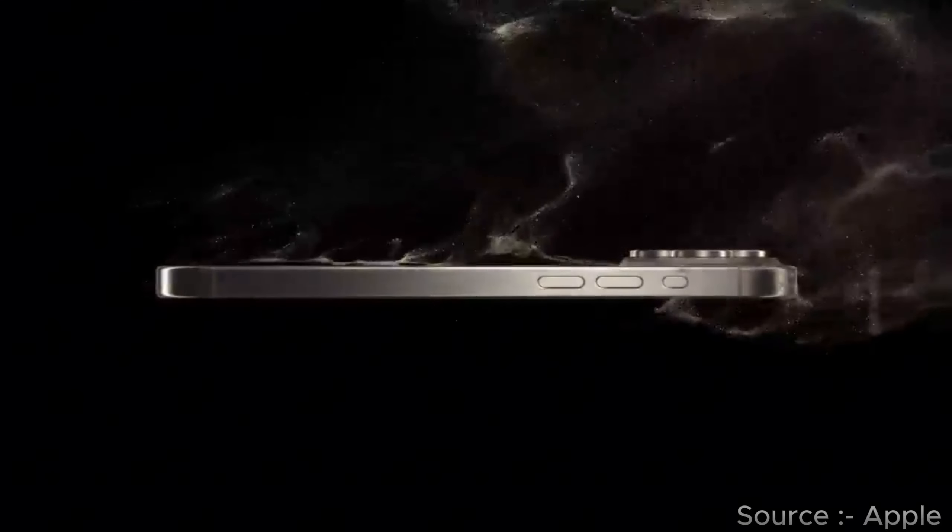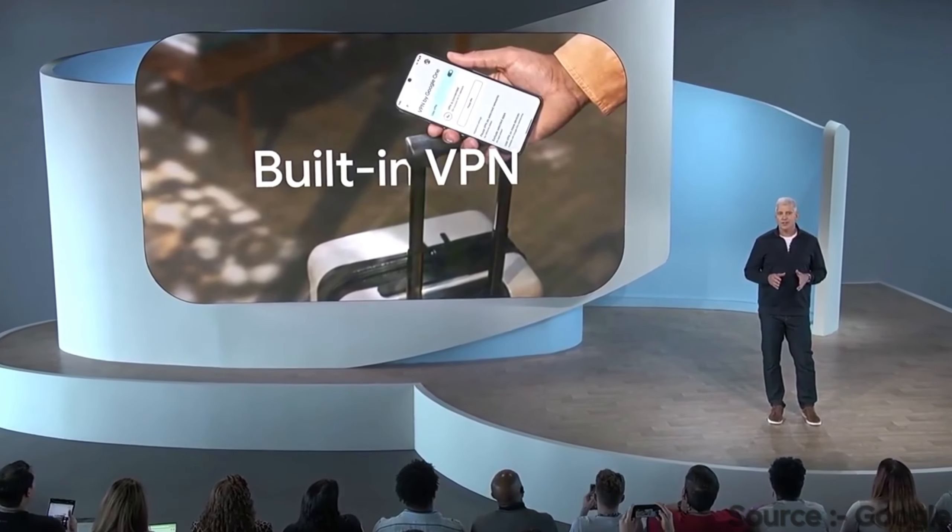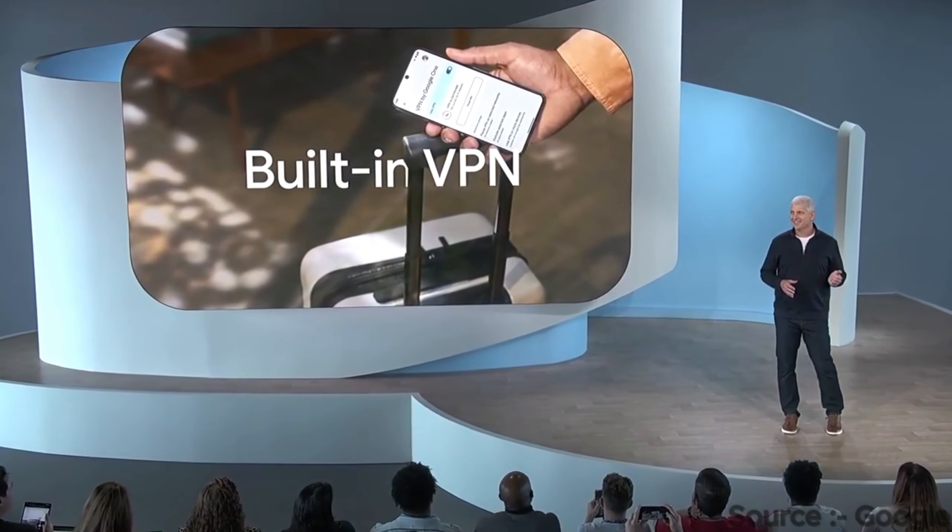Apple has a lighter titanium frame compared to Google's aluminum frame. Both phones have dual SIM support with one eSIM and one physical SIM, with an IP68 rating.